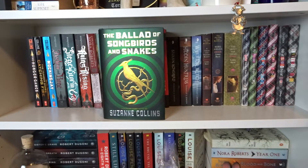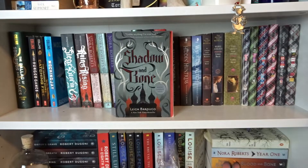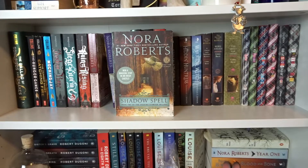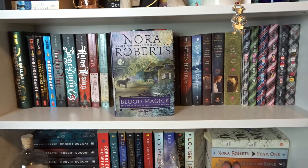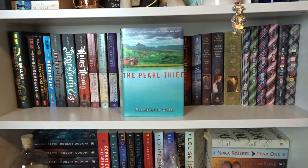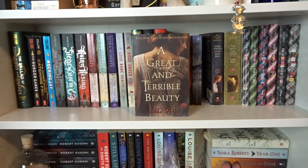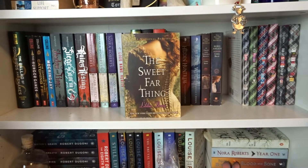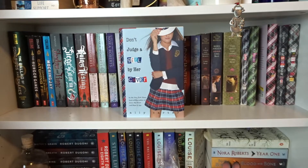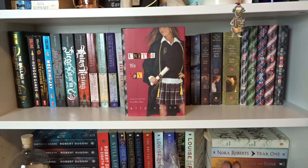The Ballad of Songbirds and Snakes, The Hunger Games, Catching Fire, and Mockingjay by Suzanne Collins. Shadow and Bone, Siege and Storm, and Ruin and Rising by Leigh Bardugo. Dark Witch, Shadow Spell, and Blood Magick by Nora Roberts. Codename Verity, Rose Under Fire, and The Pearl Thief by Elizabeth Wein. Stolen Songbird, Hidden Huntress, and Warrior Witch by Danielle L. Jensen. A Great and Terrible Beauty, Rebel Angels, and The Sweet Far Thing by Libba Bray. I'd Tell You I Love You But Then I'd Have to Kill You, Cross My Heart and Hope to Spy, Don't Judge a Girl by Her Cover, Only the Good Spy Young, Out of Sight Out of Time, and United We Spy by Ally Carter.